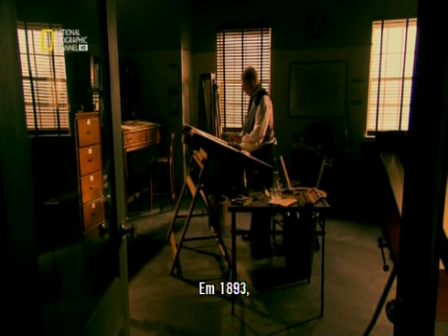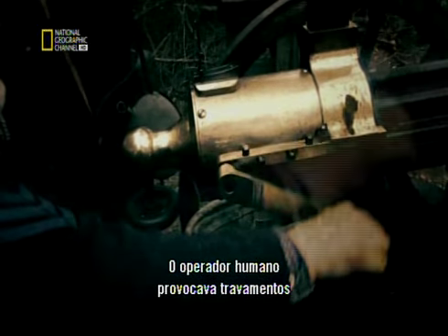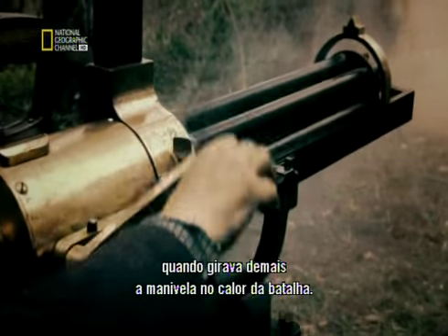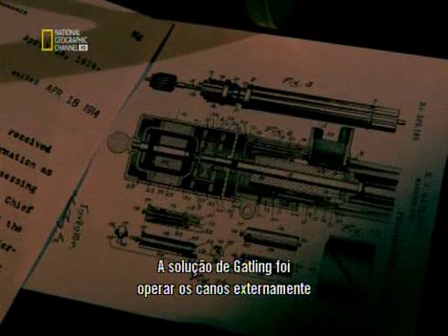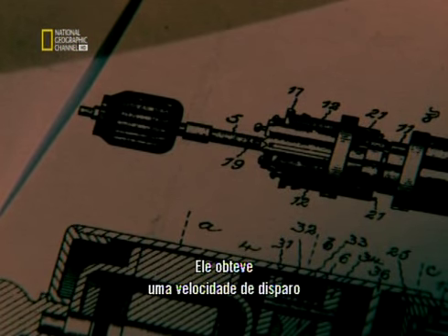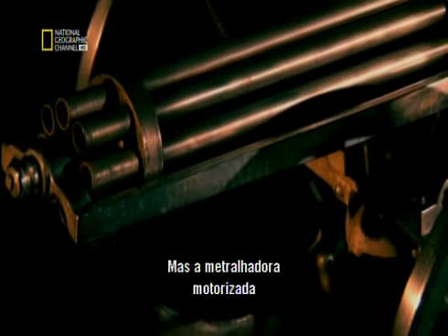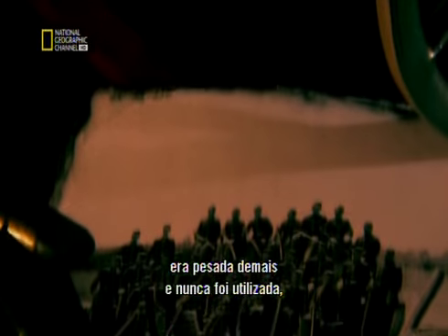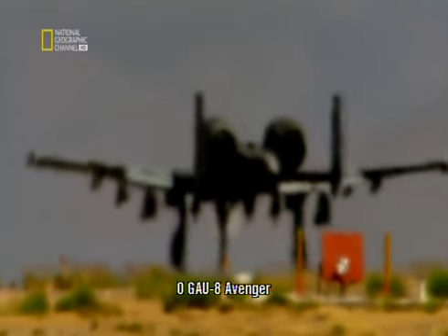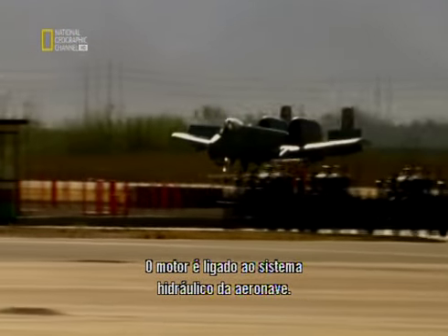In 1893, Gatling himself had massively upped the firepower of his invention. The human operator had been a source of jamming when the gunner over-cranked the handle in the heat of battle. Gatling's solution was to drive the barrels externally with an electric motor, achieving a firing rate of 3,000 rounds per minute. But the motorized Gatling gun was heavy and cumbersome and never found favour until the age of jet warfare. The GAU-8 Avenger is the Gatling gun reborn, its motor powered directly from the aircraft hydraulics.